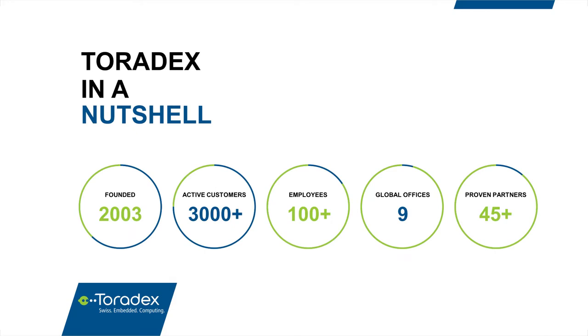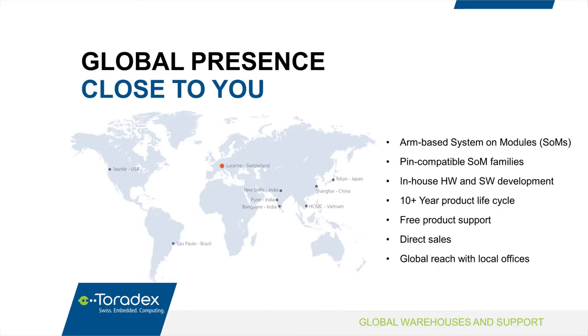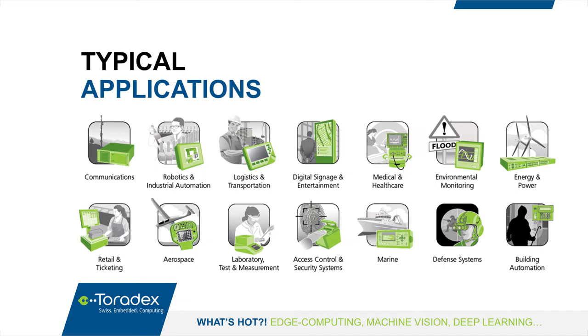These are some numbers to give you a sense of the scale of Toradex. We're 15 years old, with over 3,000 customers, over 100 employees, nine offices, and an extensive partner network. Toradex is global, so feel free to reach out to the nearest office. We do direct sales and customer technical support, and our computer modules are embedded into all kinds of products requiring industrial-grade computing.